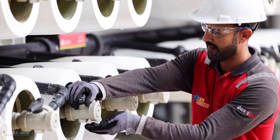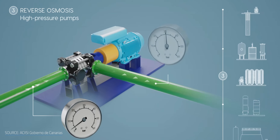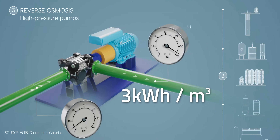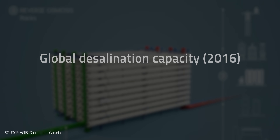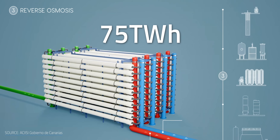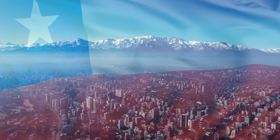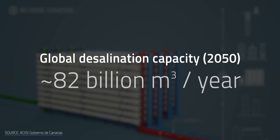The first is that it requires a massive amount of energy. RO relies on powerful pumps to brute-force water through a membrane — that takes a lot of electricity, about 3 kWh per cubic meter, or 260 gallons. Back in 2016, global desalination capacity stood at 38 billion cubic meters per year, consuming roughly 75 terawatt hours of electricity — as much as the entire country of Chile used that same year — and with fresh water demand rising, capacity is expected to more than double by 2050.